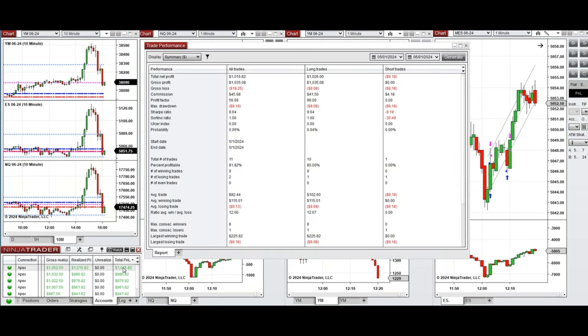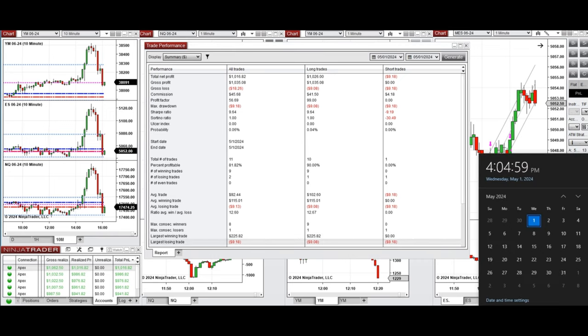You can see here the performance of one of these accounts, which was positive, showing a profit factor of about 56 with an 81% win rate — mainly from long positions with a win rate of 90% and an average win-to-loss ratio of 12.6. The largest winning trade was $225 and the largest losing trade was $9.